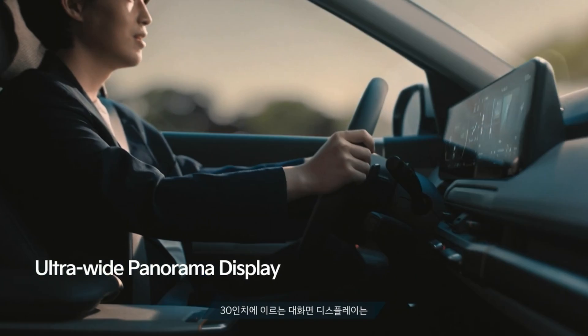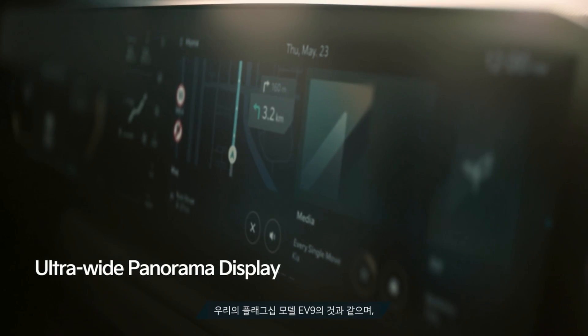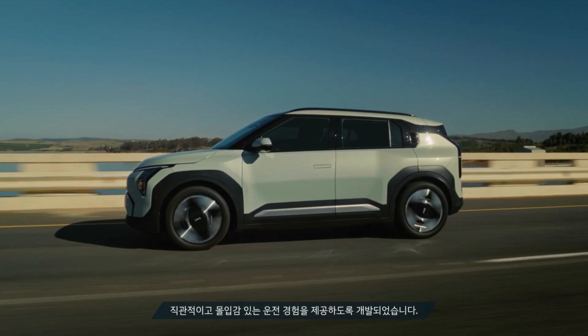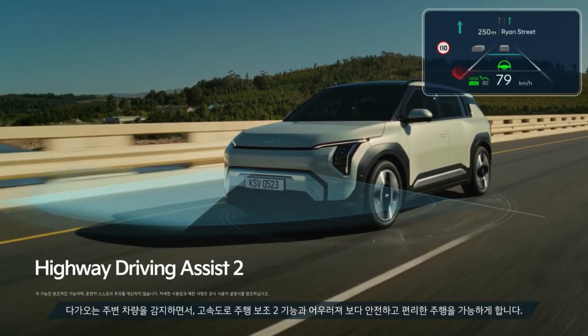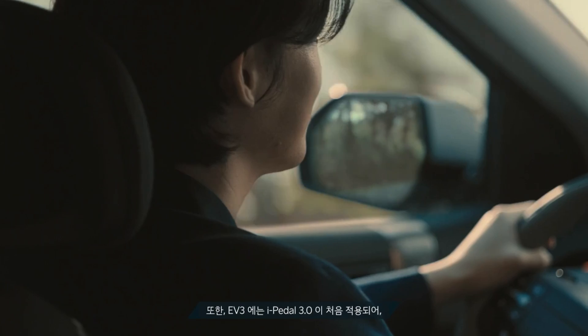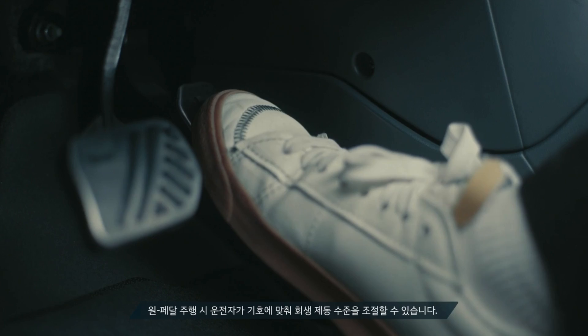The vehicle's advanced driving assistance systems include electric dynamic torque vectoring control (eDTVC) to ensure the EV3 transfers power to the road smoothly and stably. Forward collision avoidance assist, lane keeping assist, highway driving system, and reverse parking collision avoidance assist provide additional support for drivers. Kia's remote smart parking assist enables owners to maneuver the EV3 into and out of tight spaces without the driver sitting in the vehicle.